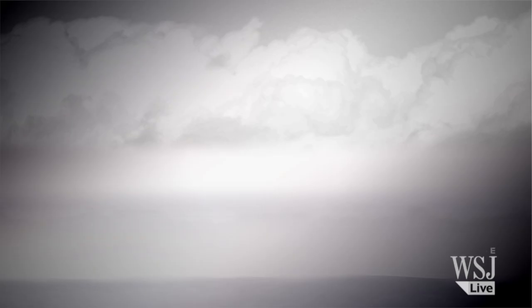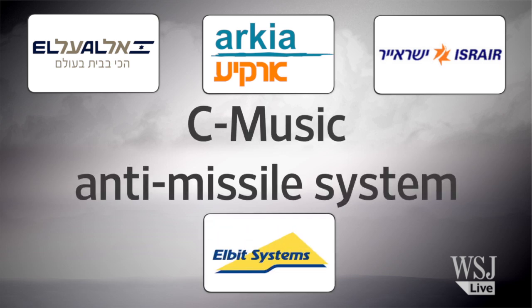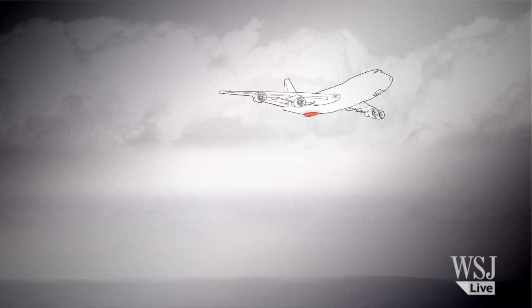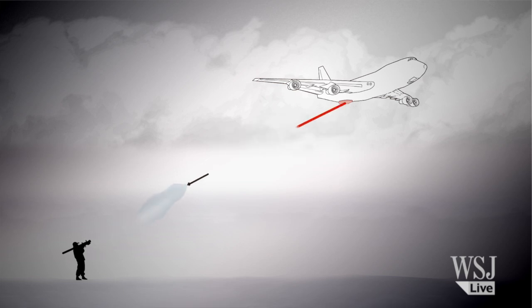What are they using? The Israeli carriers are turning to the C-Music system built by Elbit Systems, an electronics company headquartered in Haifa, Israel. Installed on the bottom of the plane, C-Music tries to throw off the sensor on a heat-seeking missile by pointing a laser at the weapon's sensor, drawing it off course.